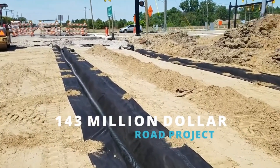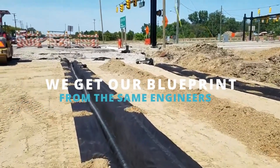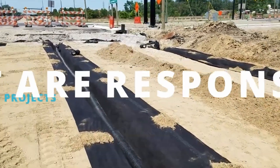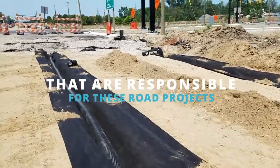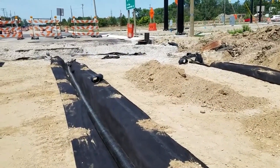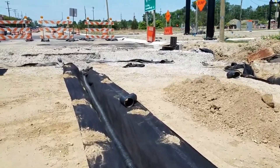Now, the fabric that we use in our French drains — we always try to educate our clients and tell them: you don't want to use a landscape fabric. A landscape fabric does not drain. Weed barrier, fabrics meant for structural strength behind a retaining wall — things like that — they're not intended for a French drain.